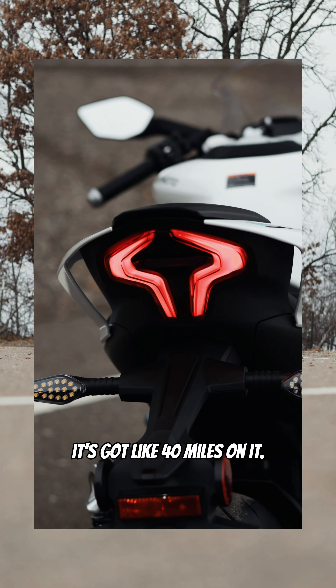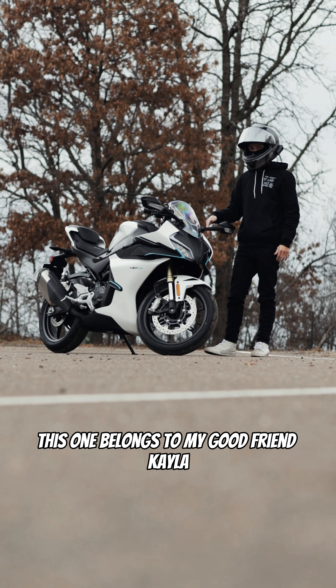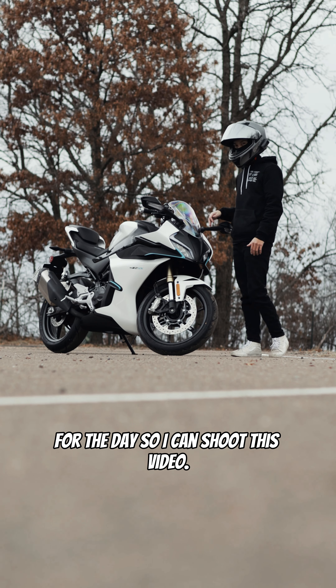This thing is brand new off the showroom floor — it's got like 40 miles on it. This one belongs to my good friend Kayla. She let me steal it for the day so I can shoot this video.